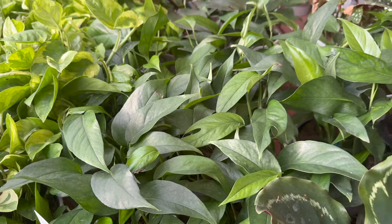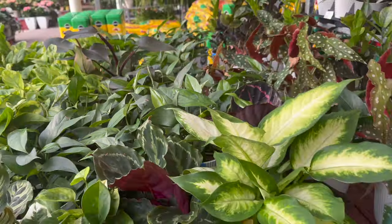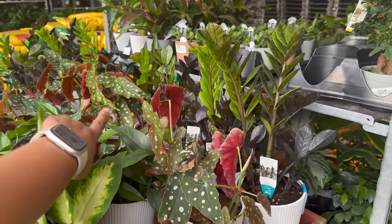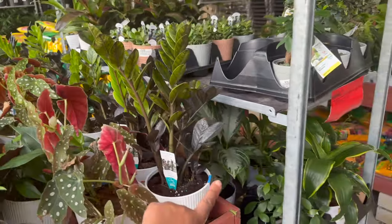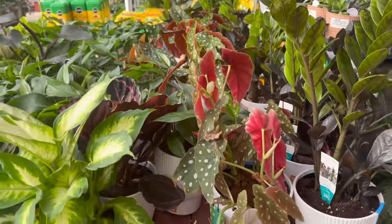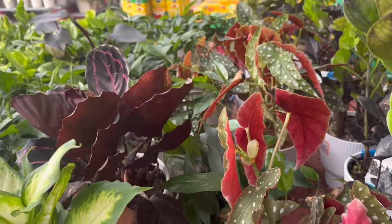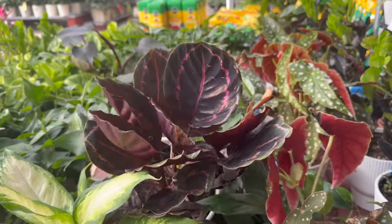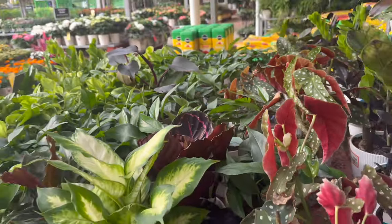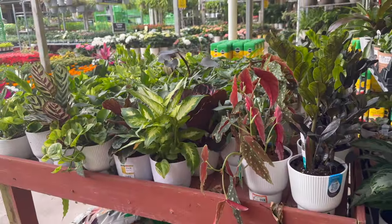They have some Baltic Blue pothos, some Begonia maculatas, Raven ZZs. These are all in the self-watering pots. They also have this Calathea right here.